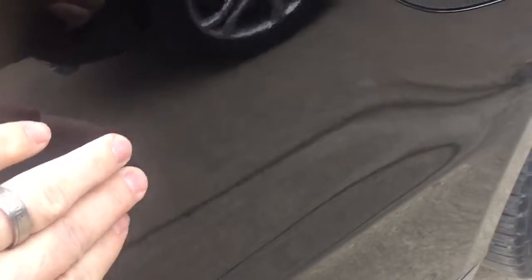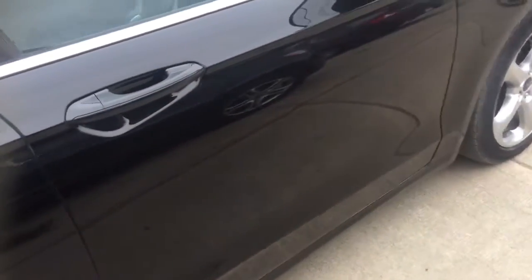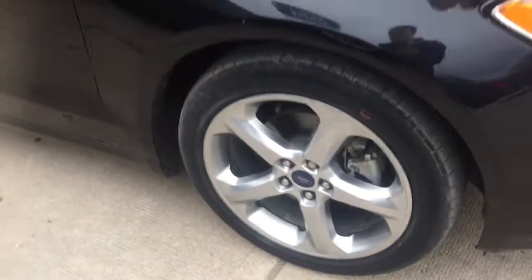Now right here there's just a minor scratch and that might even be able to polish out a little bit. This side looks very clean as well. Now the tires — there's probably only about 25% tread left, so we can look at putting tires on that car.